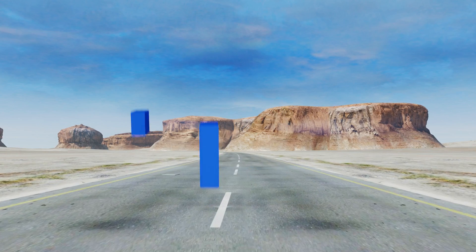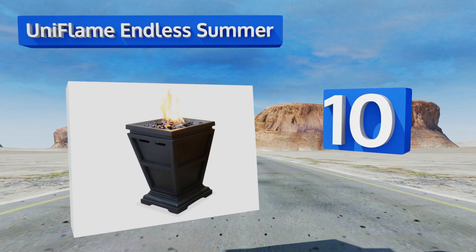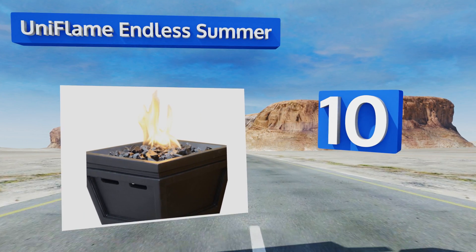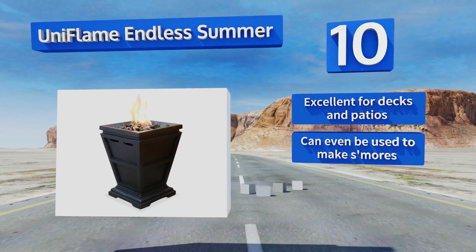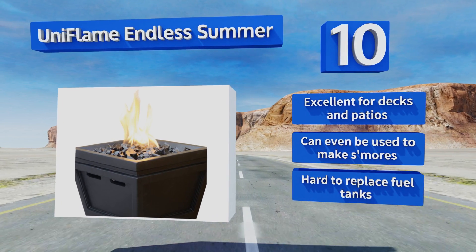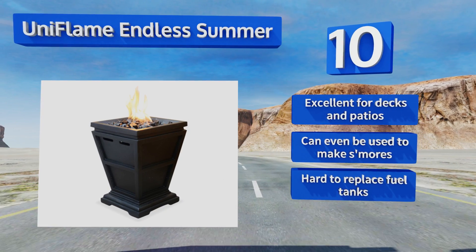Starting off our list at number 10, if you want something as functional as it is beautiful, the Uniflame Endless Summer houses an entire propane tank, enabling it to give off plenty of heat on cold evenings. It's small enough to fit on a table, and it's excellent for decks and patios — it can even be used to make s'mores. However, it is hard to replace the fuel tanks.